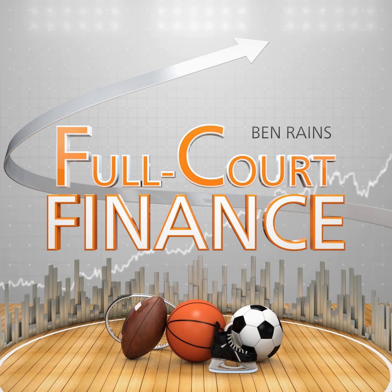Hello, and welcome to another episode of Full Court Finance here at Zacks. I'm your host, Ben Rains. And today, we're taking a look at two tech stocks and AI bets to consider buying at bargain prices amid the wider market sell-off.